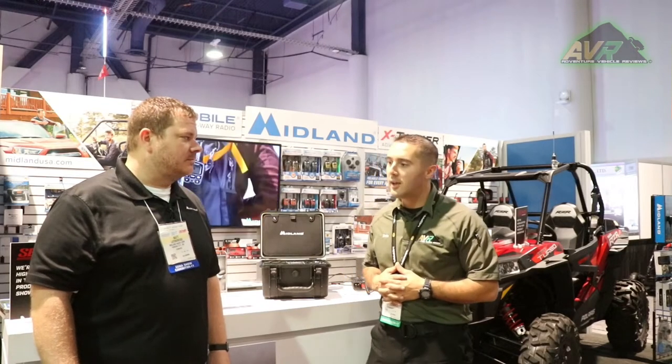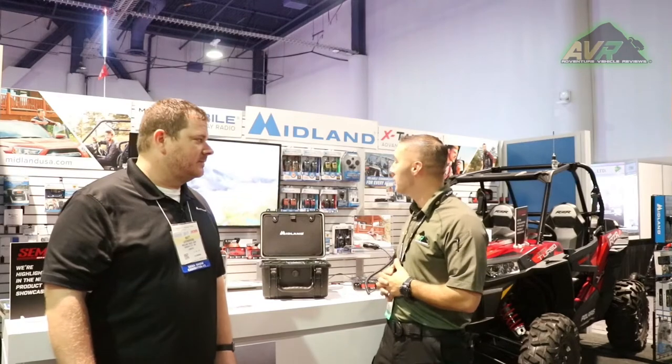Devon Schmidt, Adventure Vehicle Reviews. I'm here with Matt from Midland Radios. Why don't you tell me a little bit about what you got here? Midland has been in the radio business for over 50 years. Right now we live by the lifestyle of reliable communication for every adventure. We really want to provide people affordable communication that works — when you have it out there, it's important that nothing goes wrong.